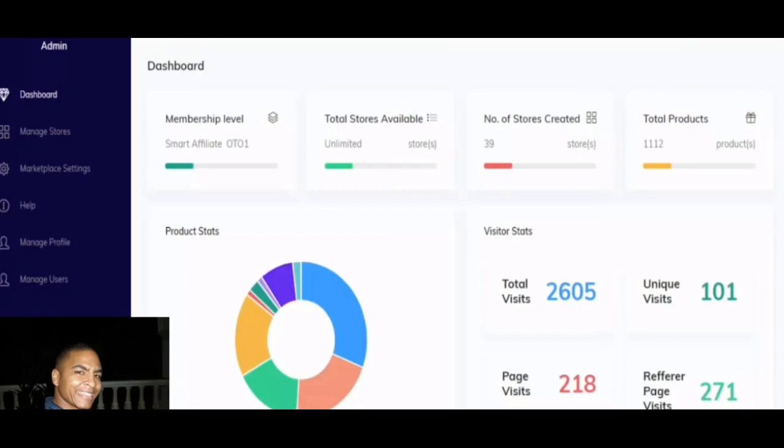Here inside the members area of Smart Affiliate Stores, you get software with a total integration packet. You're able to track your membership level, your total available stores, how many stores you've created, and the total products you've imported. It also gives you statistics on visitors, unique visitors, page visits, and other key components you need to be tracking.